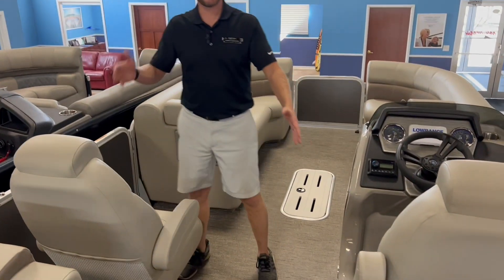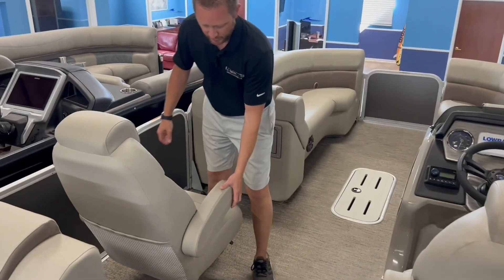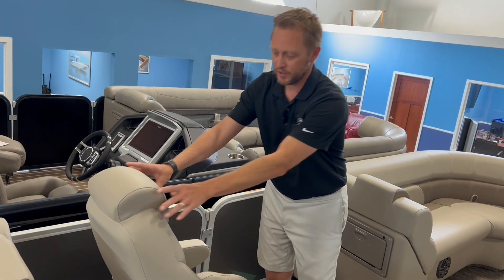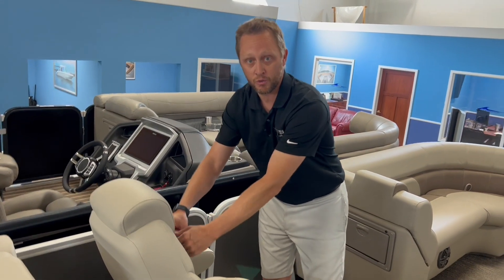We've got our dual captain's chairs side by side, with armrests that pop up on both sides. They both recline and are very plush, so they feel really, really nice and comfortable.